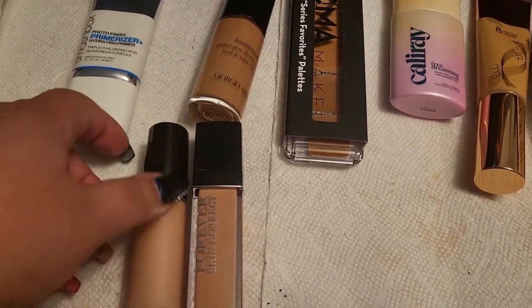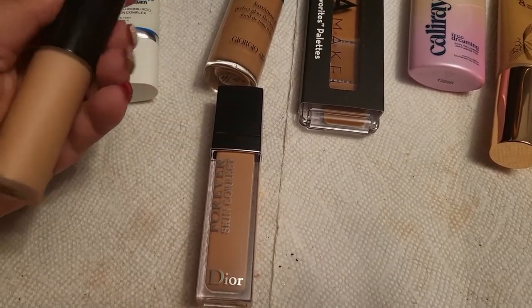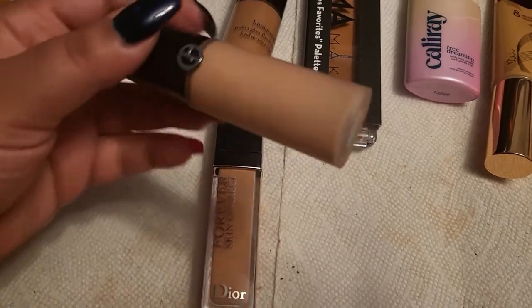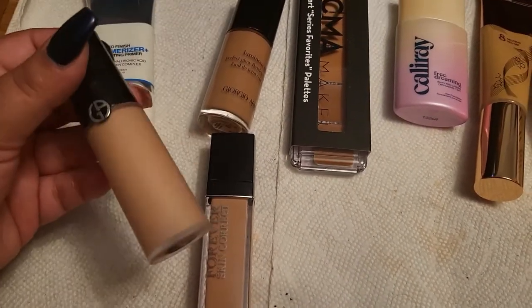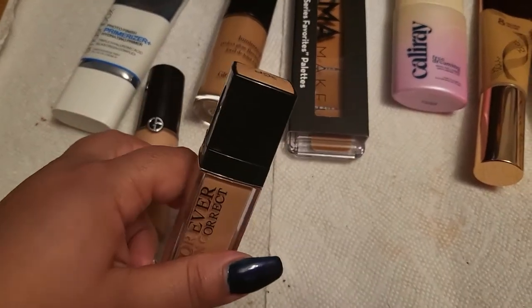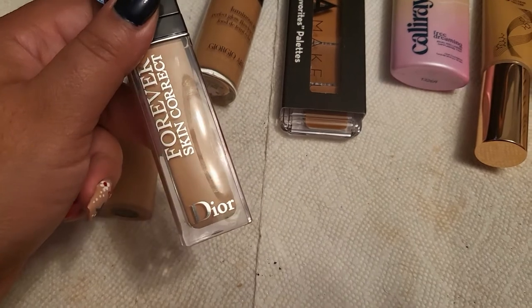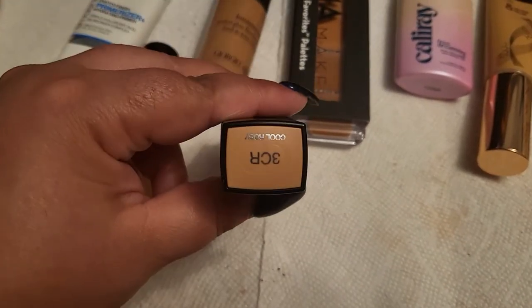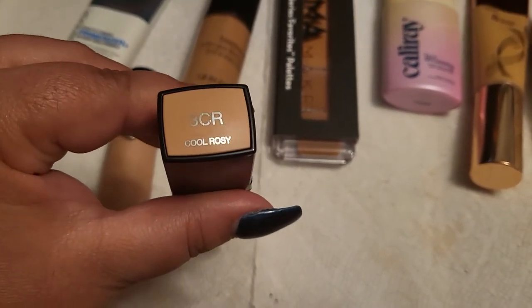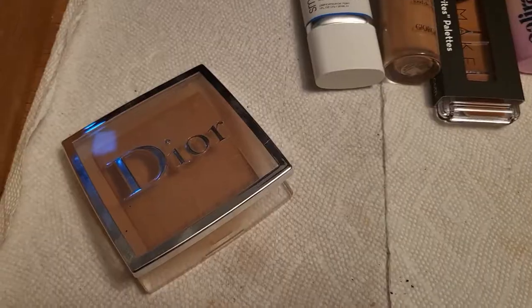I also have two new concealers. This one I bought myself — this is the Luminous Silk Concealer, and I have mine in 5.25, but I think it might be a little too light. I'm definitely going to try it more. And then I have the Forever Skin Corrector from Dior, which I absolutely adore — it is absolutely amazing. I've played with it at least a handful of times and it was really good. This one is in 3CR Cool Rosy.